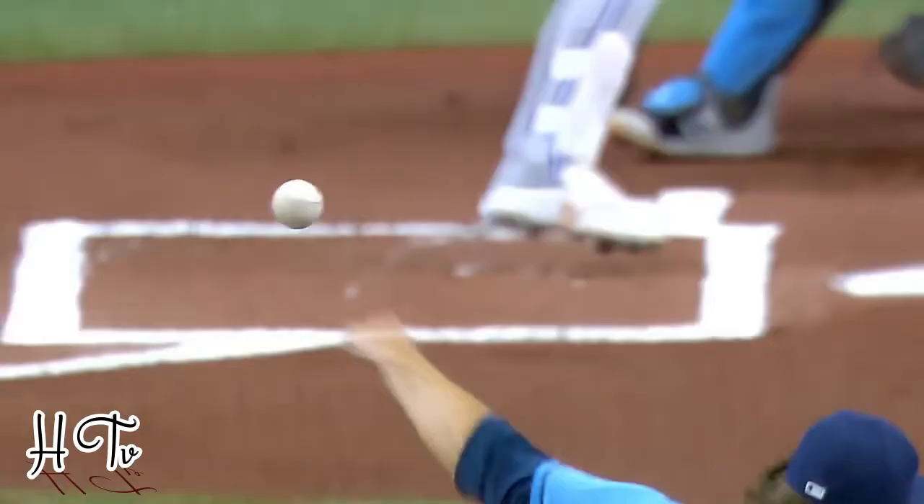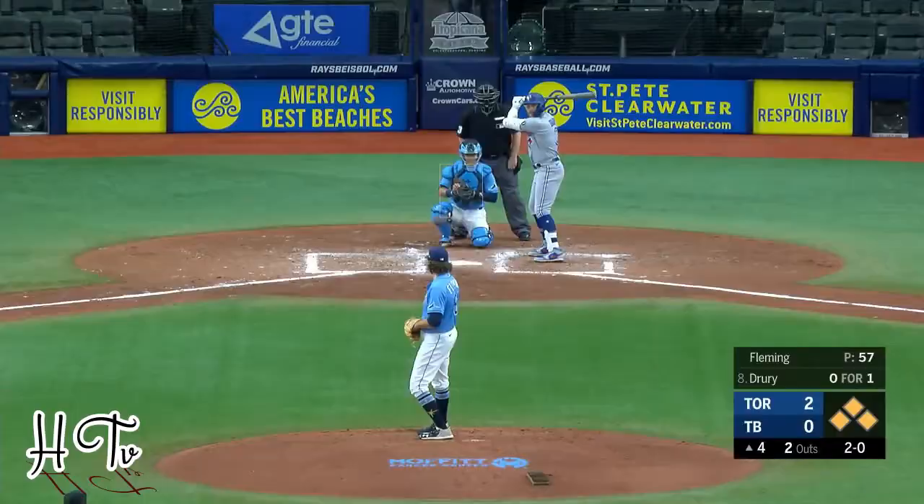And at the batter's box. The 2-2 pitch — swing and a miss. In his Major League debut and his first at bat, he strikes out Kevin Biggio for out number one. Welcome to the Big Leagues.